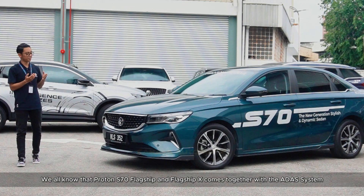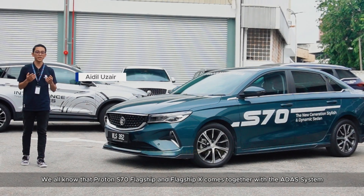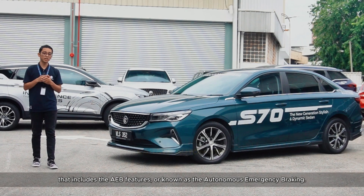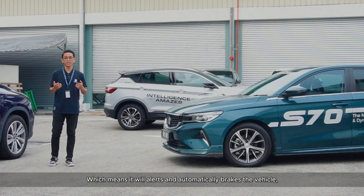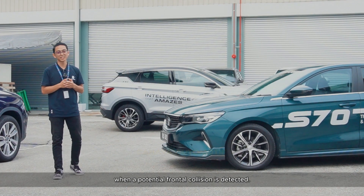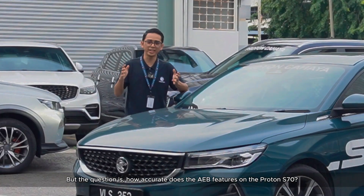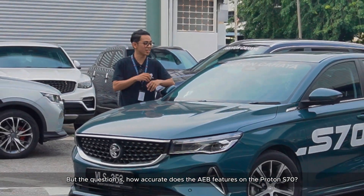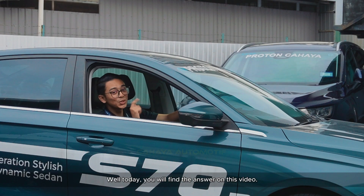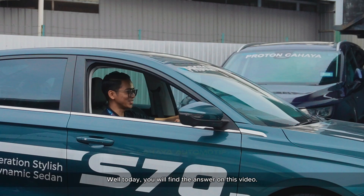We all know that the Proton S70 flagship and the flagship X comes with the ADAS system that includes the AEB features, also known as Autonomous Emergency Braking, which means it will alert and automatically brake the vehicle when a potential frontal collision is detected. But the question is, how accurate is the AEB feature on the Proton S70? Well, today you will find the answer on this video.